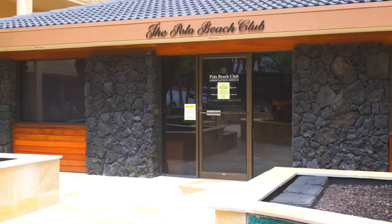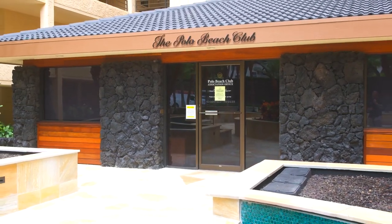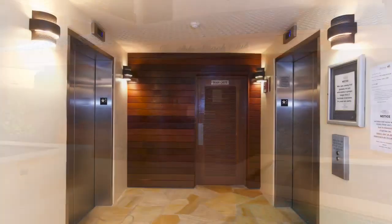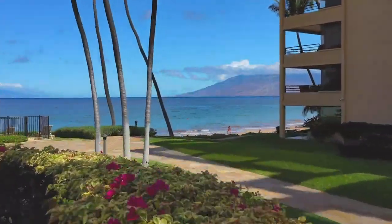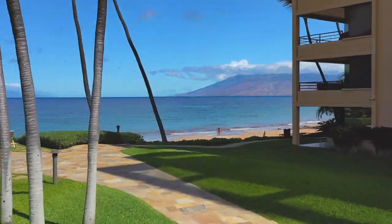Upon arrival, you will find new renovations throughout the Polo Beach lobby. The main entrance and elevators feature new lighting and sidewalk areas that give Polo Beach Club a fresh, modern style.